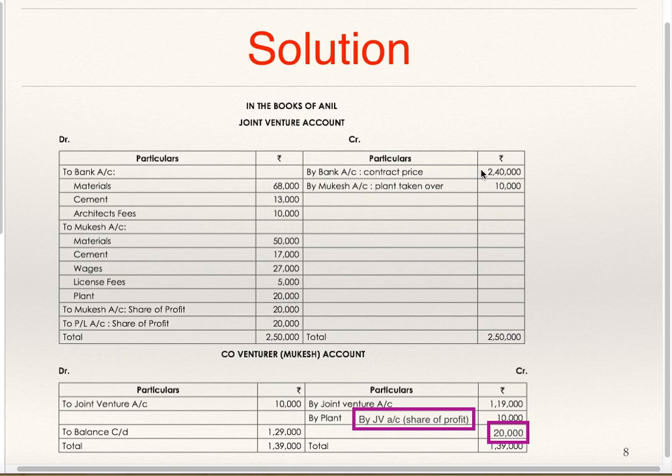The contract price of 2,40,000 was received by Anil, so in the Books of Anil: Bank Account Debit to Joint Venture 2,40,000. Plant taken over by Mukesh: in the Books of Anil, Mukesh Account Debit to Joint Venture 10,000. This Joint Venture Account will now get closed showing a Profit of 40,000. Profit sharing ratio is not given so it is to be distributed equally. Anil's share will go to Profit and Loss Account, whereas Mukesh's share — To Mukesh 20,000; To Profit and Loss Account 20,000 for Anil's share.